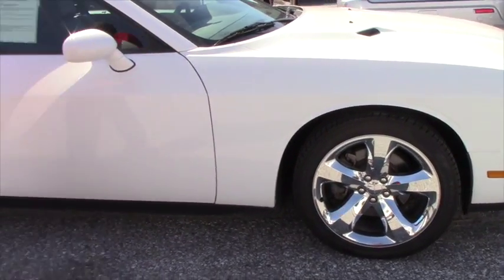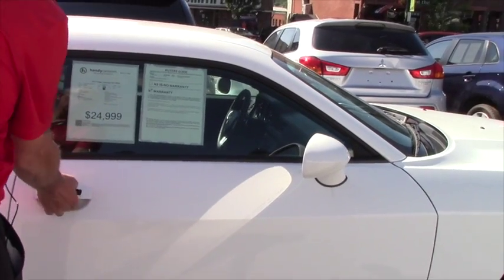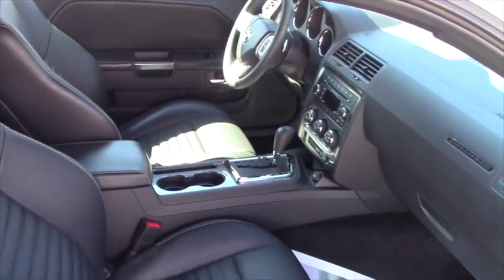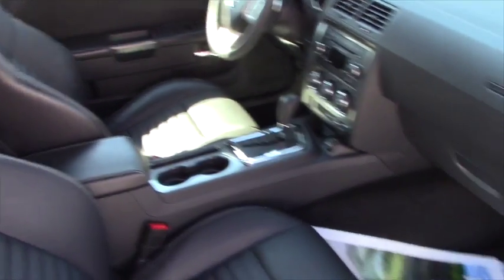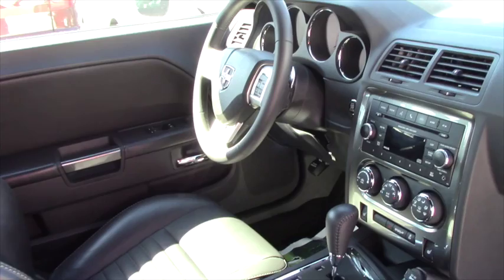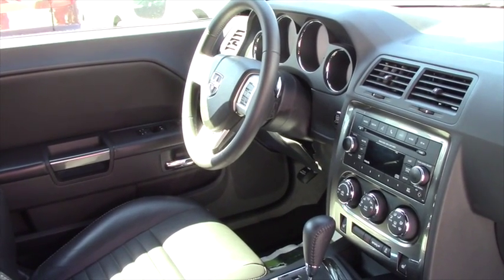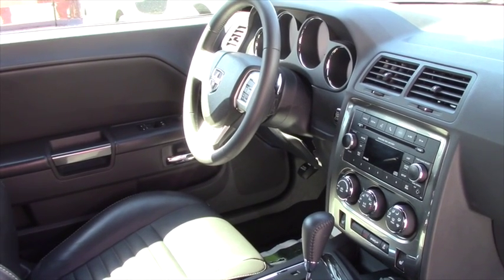I want to show you a little bit about what's happening on the inside. If you take a quick look inside, it has power door locks, power windows, AC, climate control, cruise control, audio controls on the steering wheel, power mirrors, tilt telescoping wheel, tachometer, clock, and a trip computer as well.